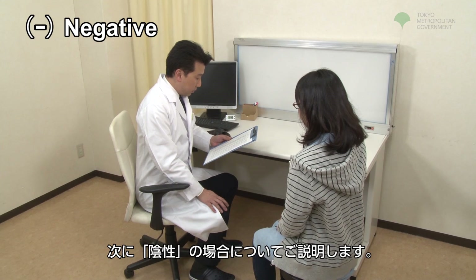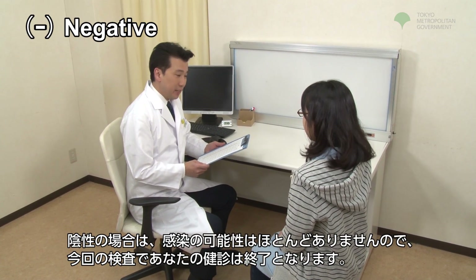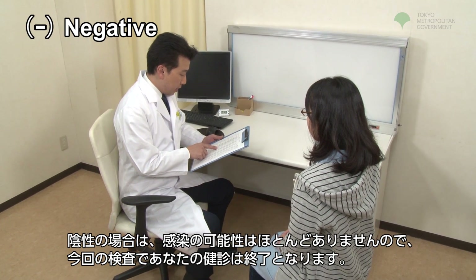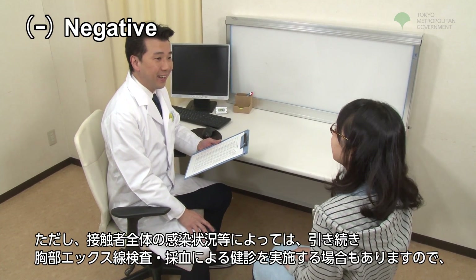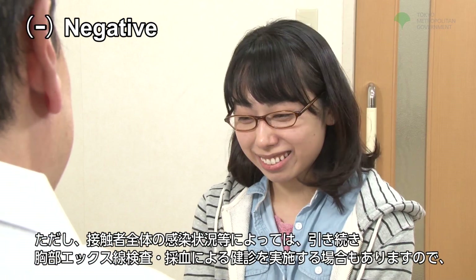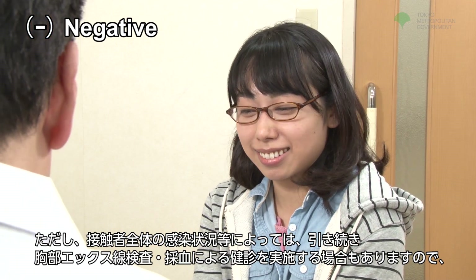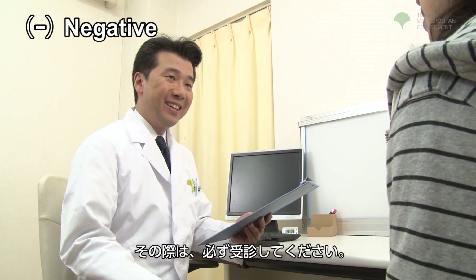Next, we will discuss the negative result. If the result is negative, there is little chance that you have tuberculosis, and this test will mark the end of your exam. However, depending on the overall infection situation of exposed persons as a whole, you may have to continue having chest x-ray exams and blood samples. In this case, please be sure to see a doctor.